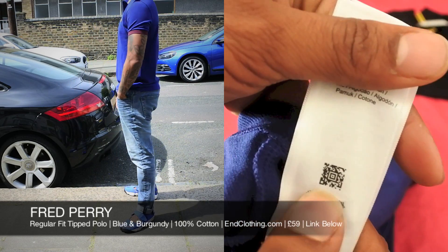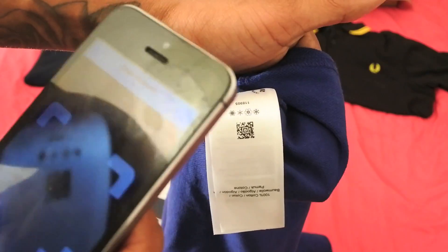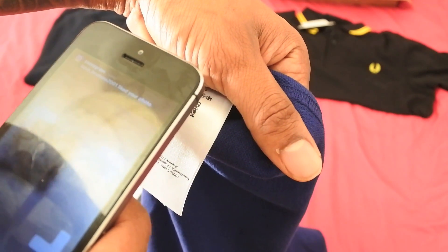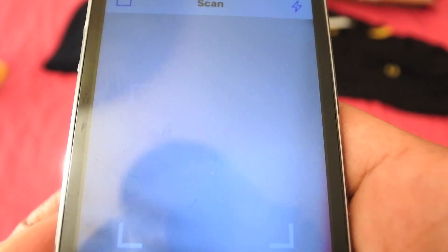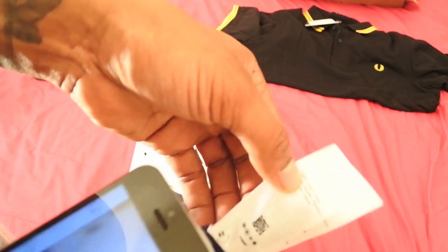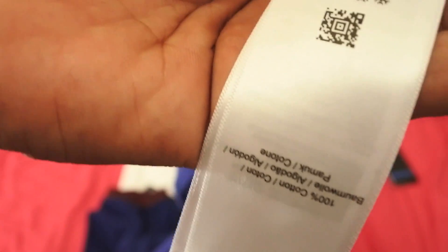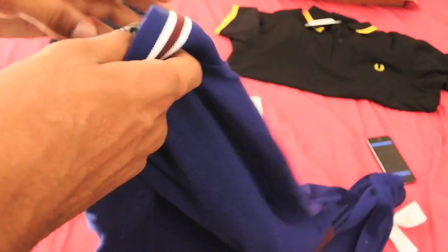The blue one is also 100% cotton — same as the others, spare button, 100% cotton confirmed. I noticed a QR code on the label, so I tried to scan it with a QR reader for about ten minutes but it just wouldn't work. I don't know what's going on — it's so tiny. Why make it so small? That was really annoying. If any of you guys have got a Fred Perry polo and you can get the QR code to work, let me know, because I couldn't work it out.